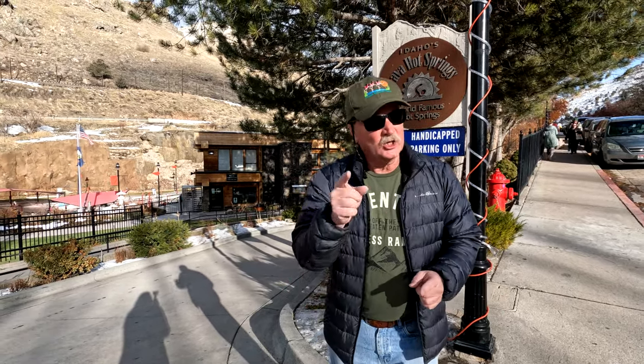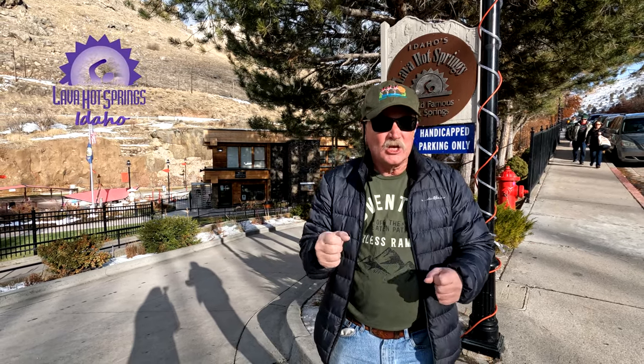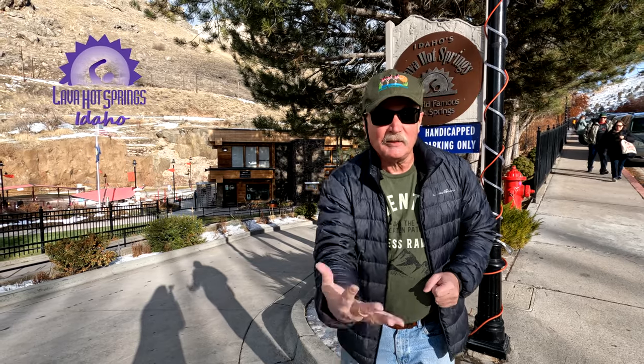Howdy! How y'all doing? This is George of Phyllis Schramberg. Hope you guys have a wonderful day. Today we're at Idaho Lava Hot Springs to soak in those mineral pools. It's a cold wintery day, so if you're interested in joining this adventure, come join us!